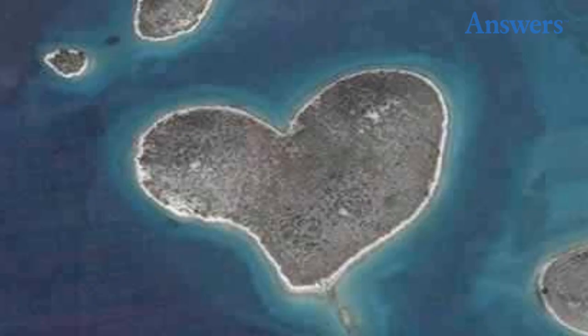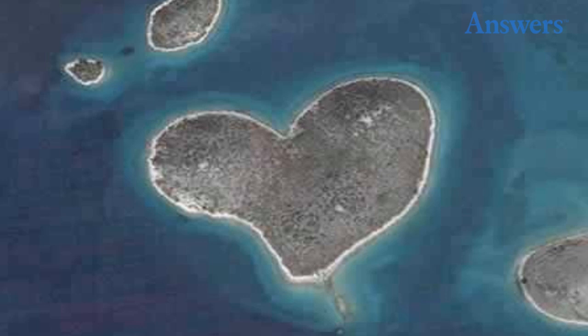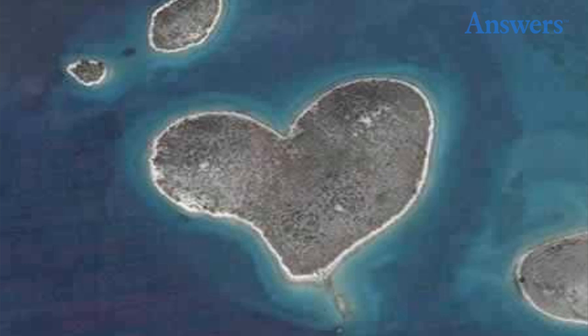Island Shaped Like a Heart. In Zdarsky Canal there is an uninhabited island that lovers all over the world want to visit. It is about as close to a naturally shaped heart as you could ever want to find, making it the perfect place for a lover's getaway if you want total privacy.